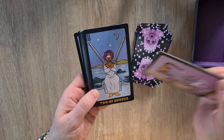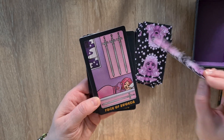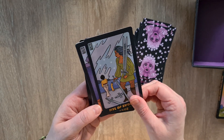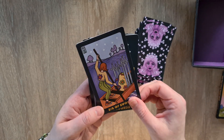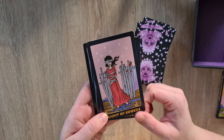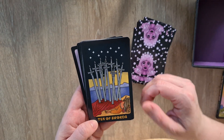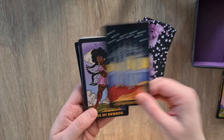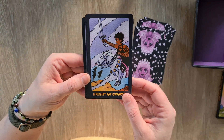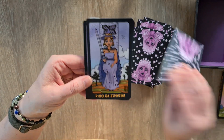The Ace of Swords, the Two of Swords, the Three, the Four, Five, Six, Seven, the Eight, the Nine — wow — the Ten, the Page of Swords — yes, I love this — the Knight, the Queen, and the King.